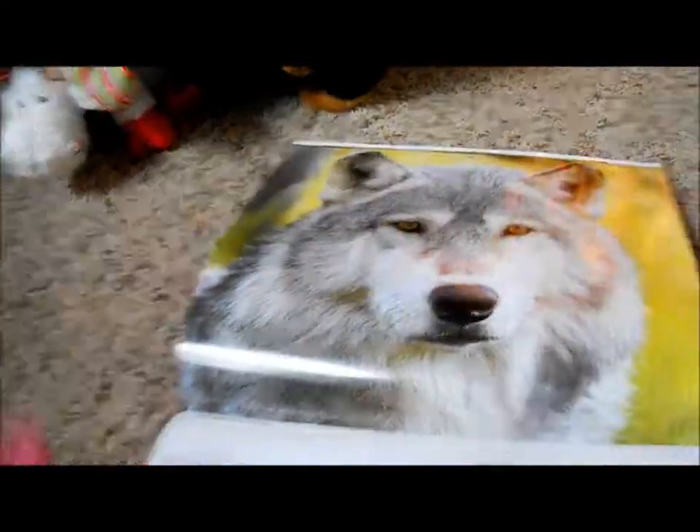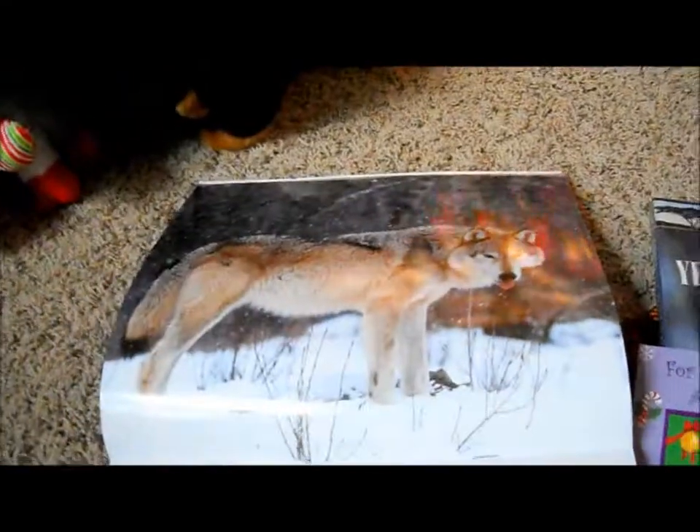My camera battery might be a little low, so if this video pauses and continues, you know what happened. I'm just flipping things really fast — you can pause it if you really want to look at them.